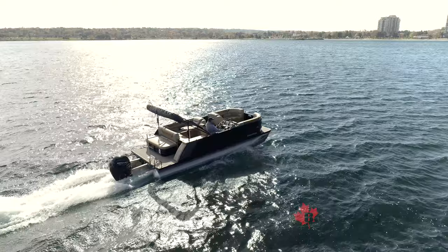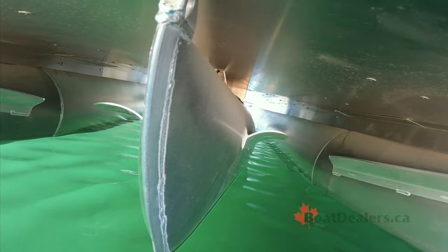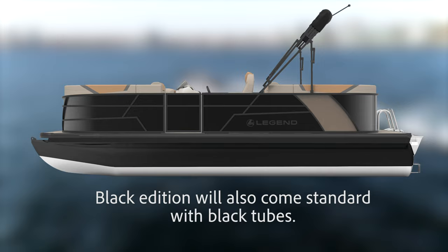Our test boat today incorporates Legend's sport package, which gives you a full-length center tube and lifting strakes that provide great performance characteristics. They're on the inside of the outer tubes as well as both sides of that center tube, along with under-deck skinning to knock the water back down, giving you a nice smooth, clean ride.